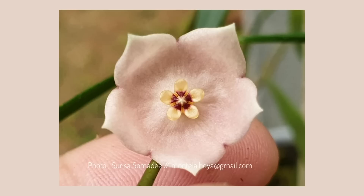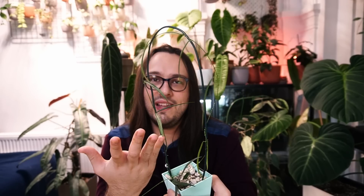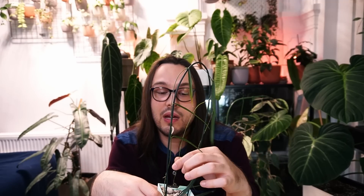I understand this is not the look for everyone — a lot of people when they look at Hoyas really want veins, splash, variegation, or silver. But there is something beautiful and delicate about Hoya Eva Sherry, and it's also not very difficult to care for — very fast to grow. I've had it since July and it has done really well.